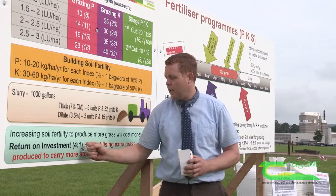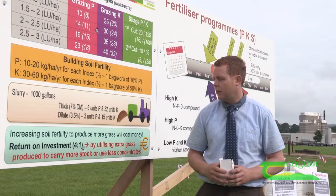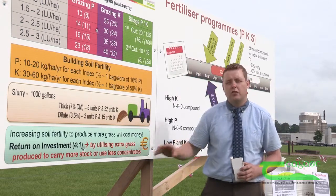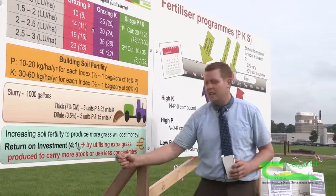So in essence, the return on investment is at least 4 to 1 in terms of building soil fertility. However, it is important that you utilise that extra grass to reap that full benefit, in terms of either carrying more stock or using less concentrate feed.